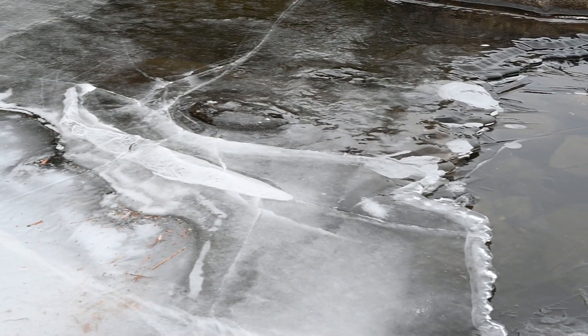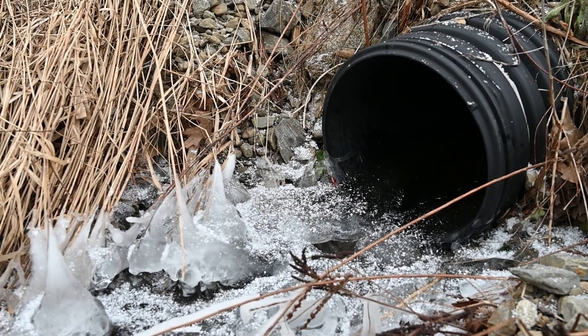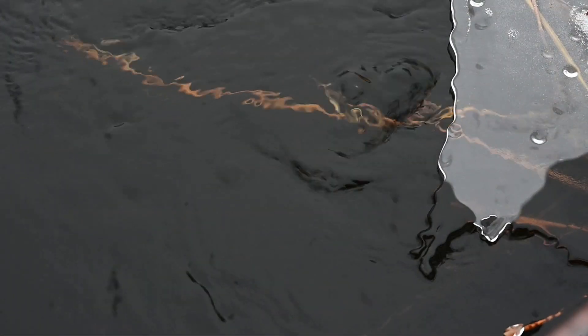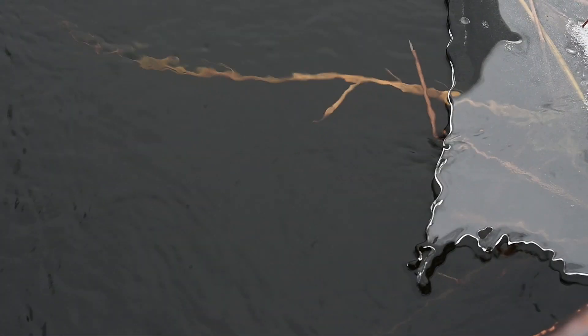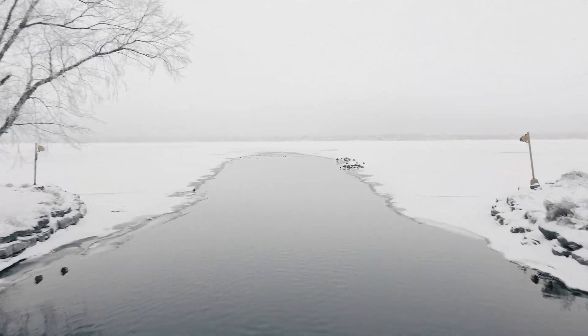Make note of any inlets, outlets, currents, bridges, culverts, and other potential hazard areas when choosing an ice fishing or ice recreation location. Ice that forms over flowing water and currents can be particularly dangerous. A fresh coat of snow can cover potentially hazardous areas. Stick with waters you know. You can also look at maps online to locate the inlet and outlet — two areas to avoid.